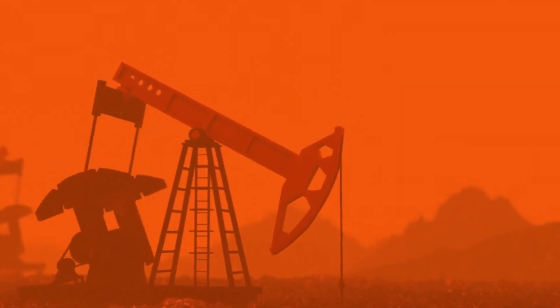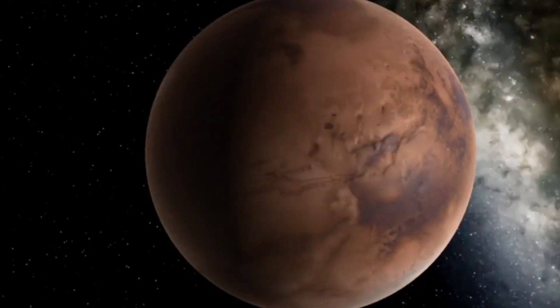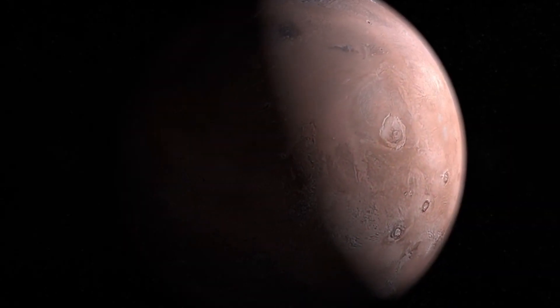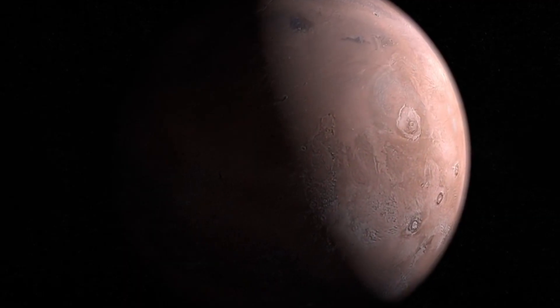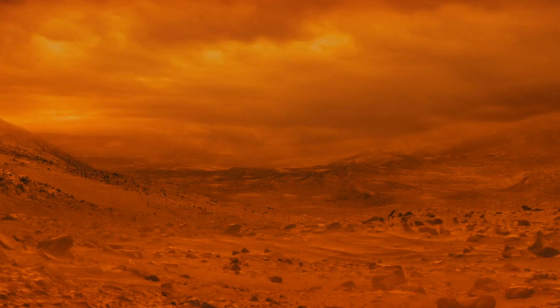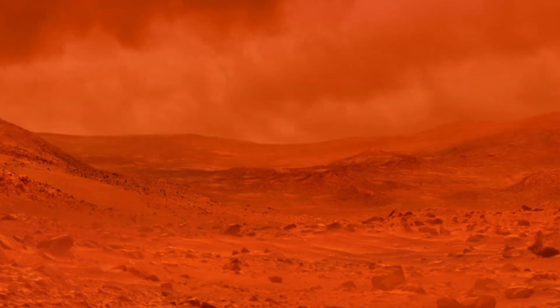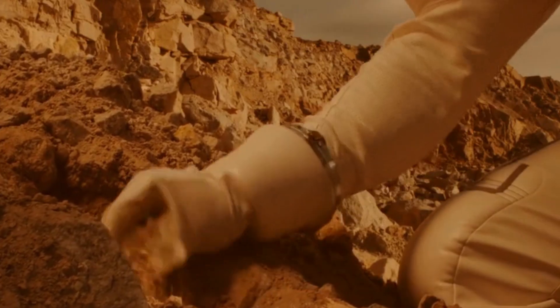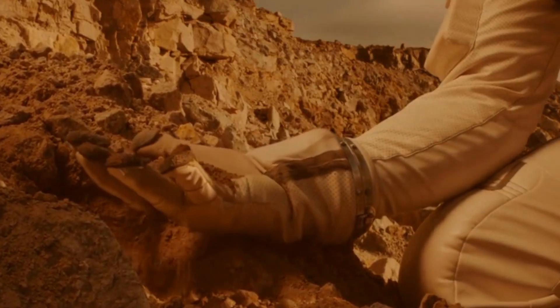The third challenge is the environment. The Red Planet has a harsh environment, with surface temperatures that can drop to -125 degrees Celsius at night and only rise to about 20 degrees Celsius during the day in summer. The planet also experiences frequent, often planet-wide dust storms that can last weeks or even months, potentially disrupting solar power generation and damaging equipment.